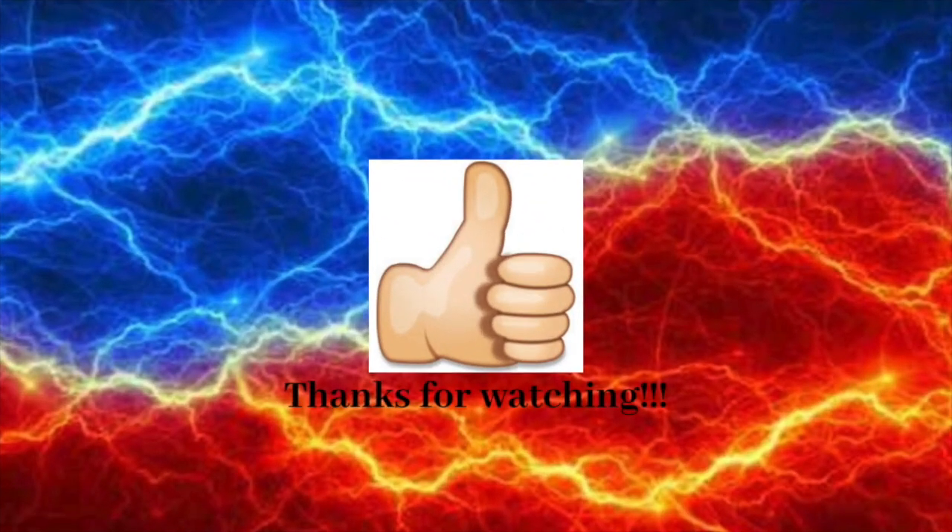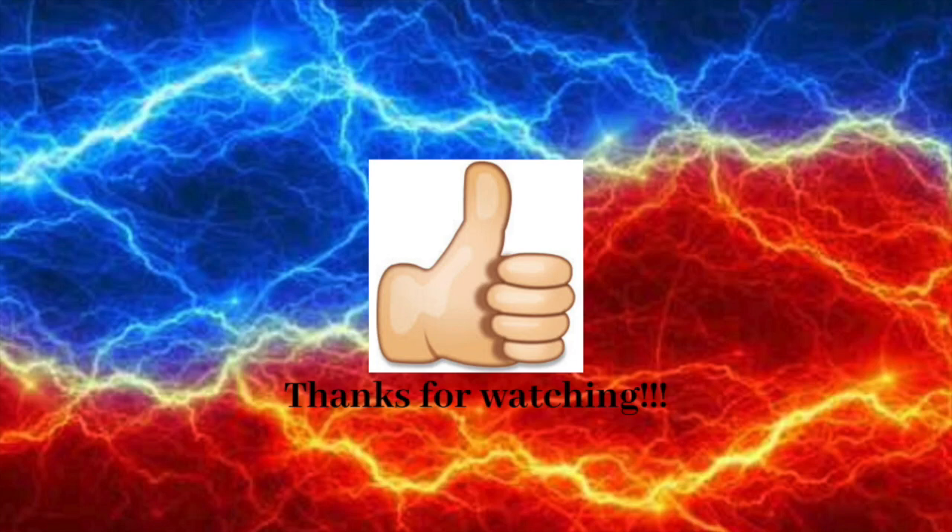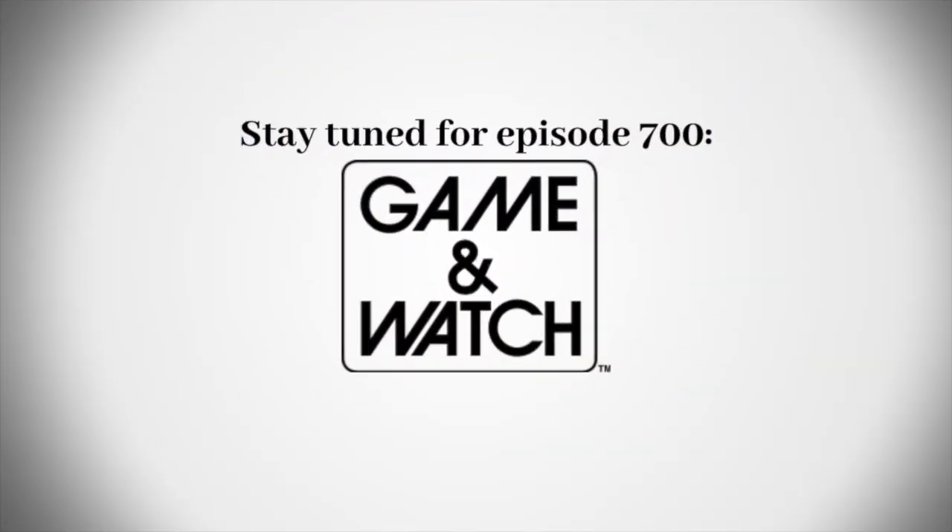Alright, that's it for now guys. Thank you so much for watching this episode of Logo History and I will see you tomorrow for a brand new episode. Stay tuned for episode 700, Game & Watch. Bye for now.